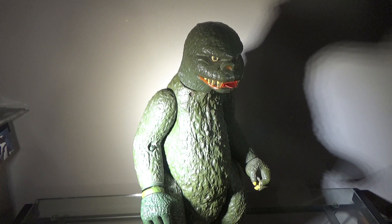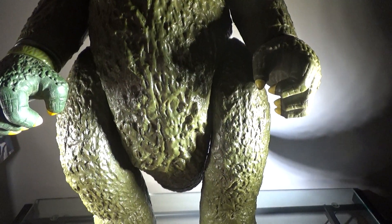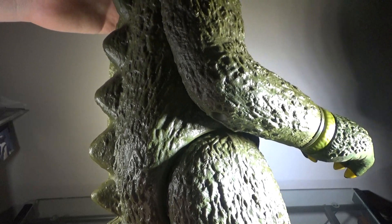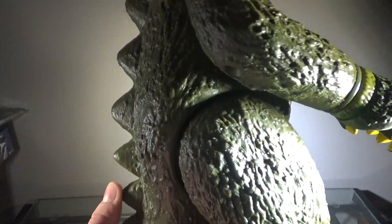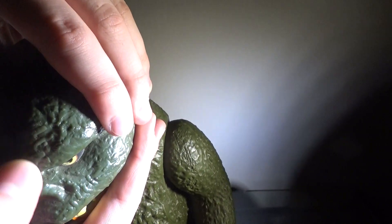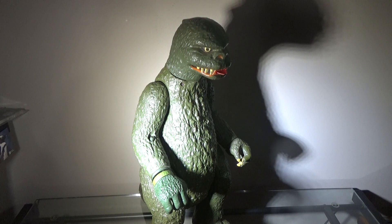Now I'll take a look at the detailing. The detail on this figure again looks great. We have a lot of scaling throughout the figure that actually looks a lot like the suit from the Showa era, which looks nice, and that detailing continues all the way through the body. The dorsal plates don't look accurate to the movie, but I don't expect accuracy from this thing, and they're detailed all right. The head is detailed nicely as well — the eyes look good, the teeth look good, everything about this looks good. There is a bit of excess plastic going down the middle, but the detailing on this figure is great, and as a whole, this figure is great and I absolutely love it.